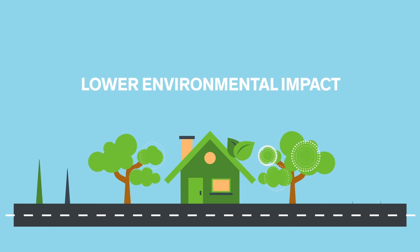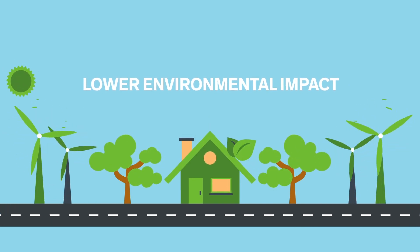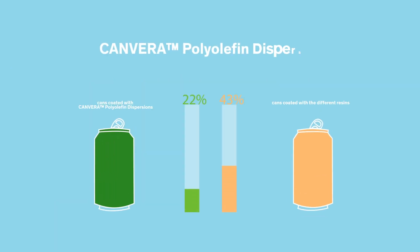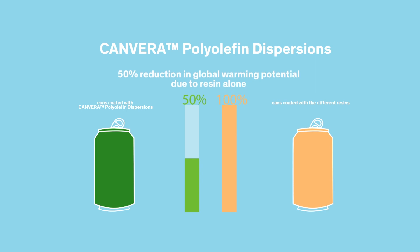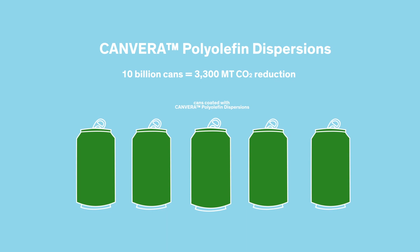The headline news? Canvera polyolefin dispersions have lower environmental impact across all four categories. Comparing resin alone, there was a 50% reduction in global warming potential. Comparing cans coated with the different resins, there was 20% less global warming potential from the Canvera-coated can — that's a potential of 3,300 metric tons of CO2 reduction for every 10 billion cans.